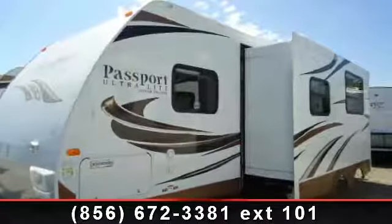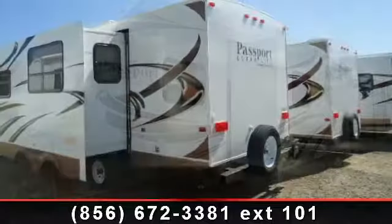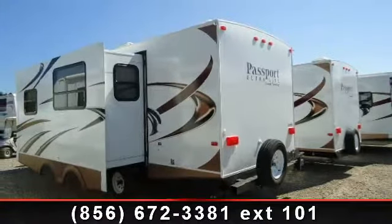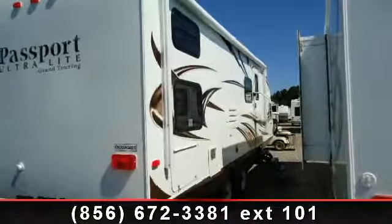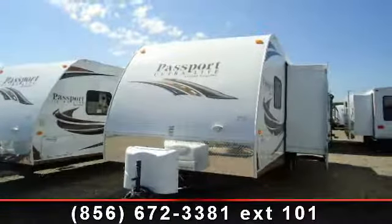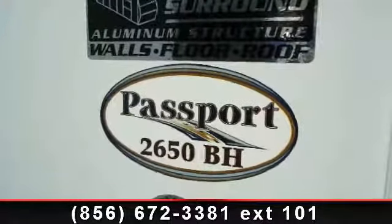Begin an adventure with this 2014 Keystone Passport Ultralight Grand Touring. If you are looking for an RV with quality construction and ease of towing, this may be the one. Perfect for vacationing, adventuring or just relaxing, this travel trailer awaits you. Call or click to ask the dealer about this unit. We are sure to have the recreational vehicle that's right for you.